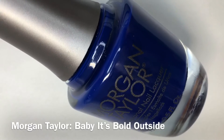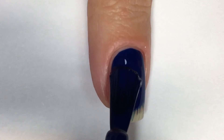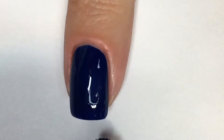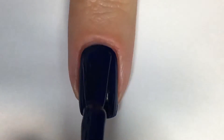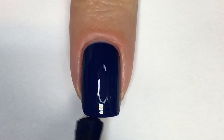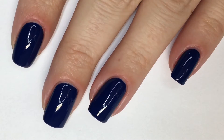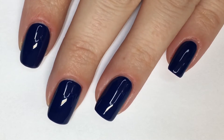Next up, we have Baby It's Bold Outside, which is a stunning navy blue cream polish. In that first coat, it offered really impressive coverage — so far I'm really impressed by this collection. Here it is, shown in two coats. The formula is really smooth, creamy, and very glossy. Here is Baby It's Bold Outside, shown in two coats, paired with the Morgan Taylor Top Coat. I think this is one of my favorite shades from this collection.